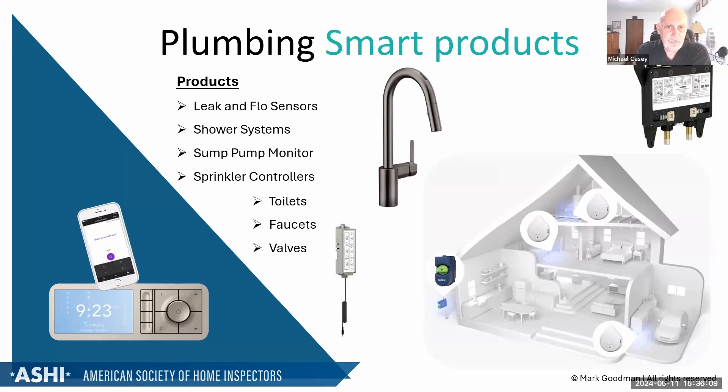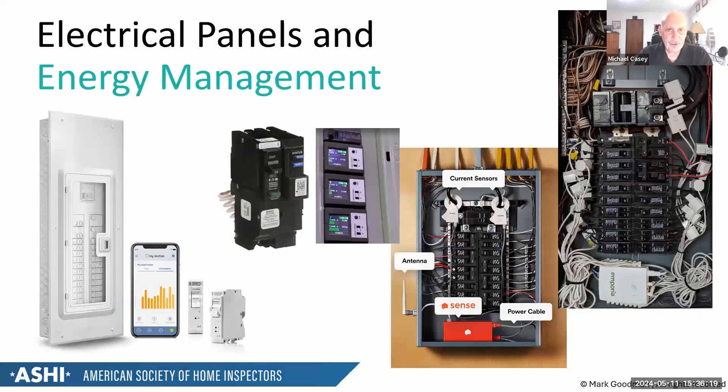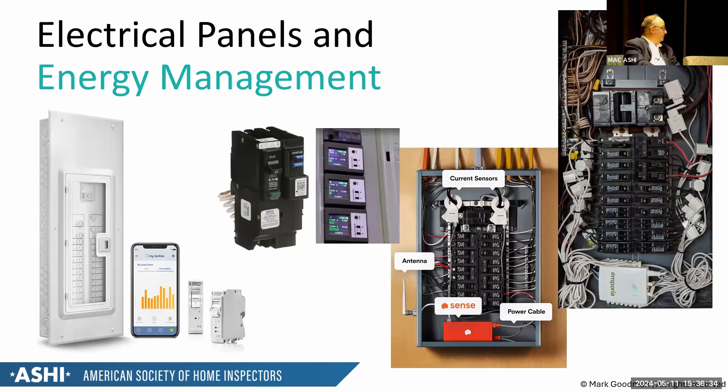When circuit monitors are installed on many branch circuits, it can add too much material to the panel. You don't want to exceed about 80% fill because you're exceeding the box fill capacity. Adding smart devices inside the panel reduces the required empty air space, which directly impacts the UL rating.